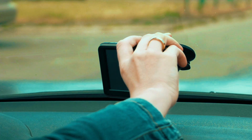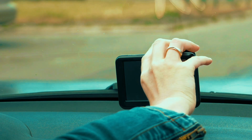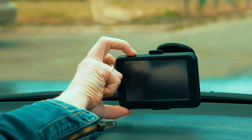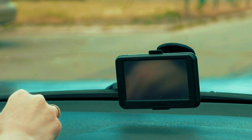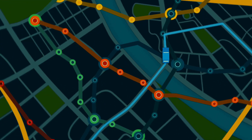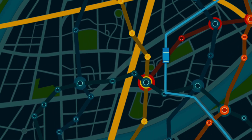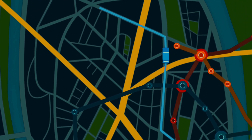Here's where the magic happens. Your phone or car GPS receives these signals from at least four different satellites, and uses some clever math called trilateration to figure out exactly where you are. By comparing how long each signal takes to reach you, your device calculates your distance from each satellite — kind of like playing a cosmic game of Marco Polo, only with atomic clocks instead of kids in a pool.